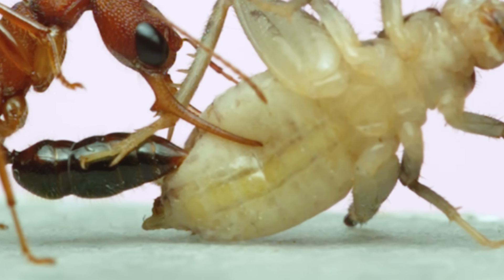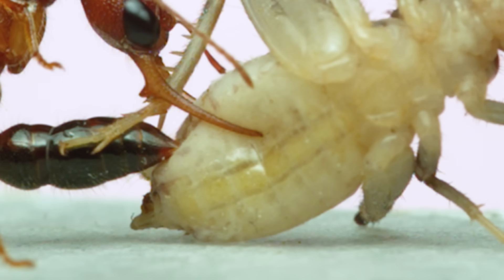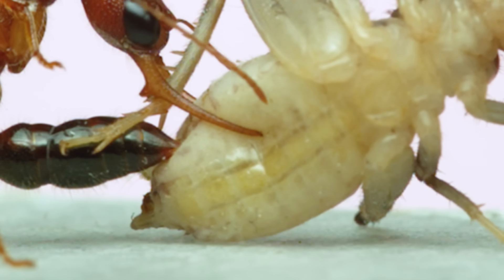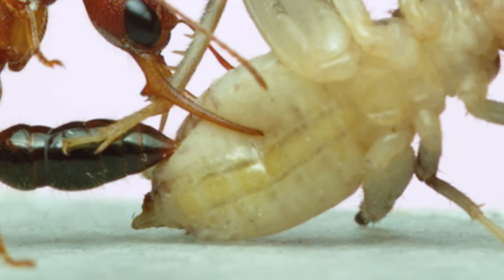If I zoom the shot in, and if you look here, you can actually see a faint black line appear inside the cricket. That's the ant's stinger, as it probes through the fatty tissue, injecting venom. I'll reverse the footage and play it back a couple times here so you can make sure and spot it. It's pretty neat to see how long the stinger is and how far it reaches inside the cricket prey.